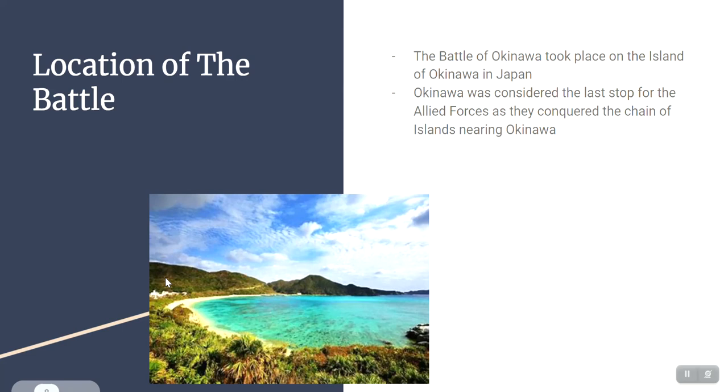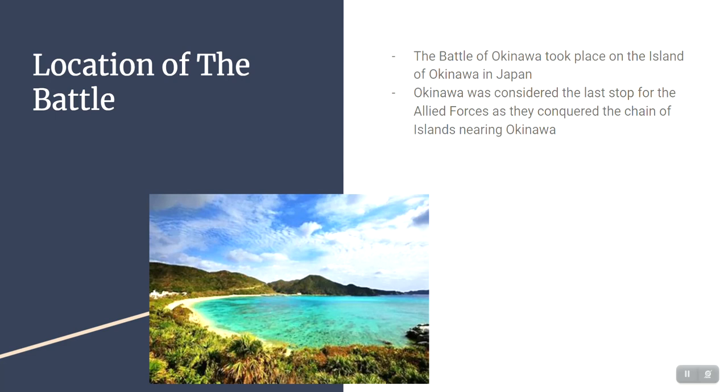The location: the Battle of Okinawa took place on the island of Okinawa, which is in Japan, and it was considered the last stop for the Allied forces as they conquered the chain of islands nearing Okinawa. This would be the last island they would need to conquer before putting an attack on mainland Japan. The island itself was really like a tropical island — kind of what you'd see in the Bahamas or Hawaii — with palm trees and blue water, and that posed some problems for the United States as they fought.